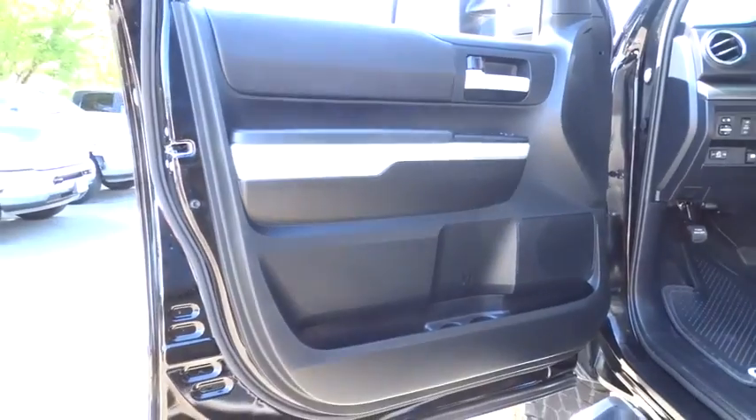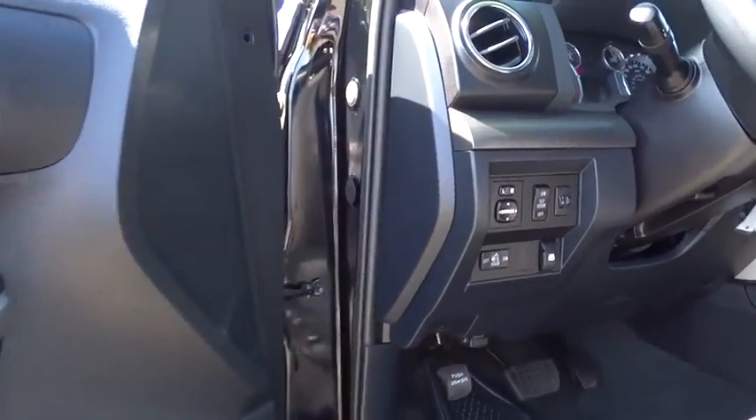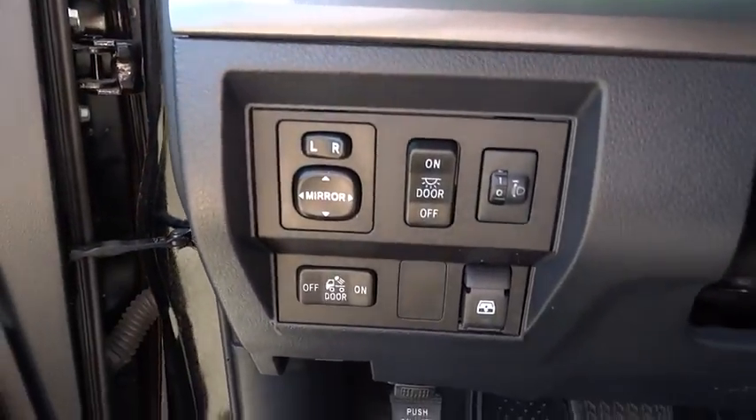Backup camera, keyless entry, four-wheel drive, navigation system, Bluetooth, power steering, driver lumbar, adjustable steering wheel, cruise control.